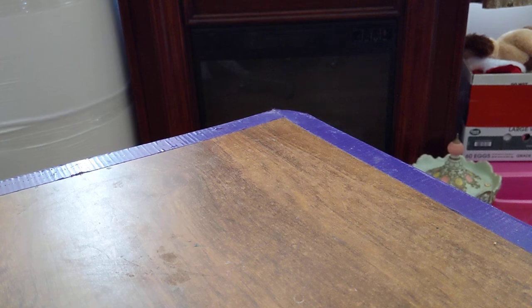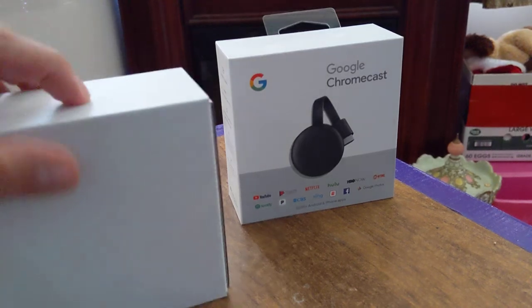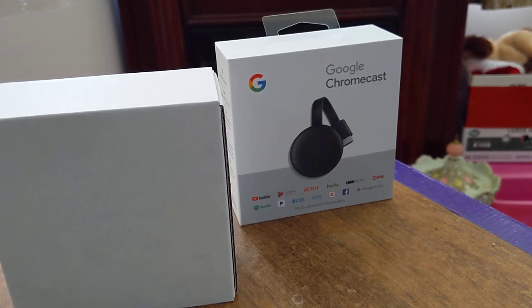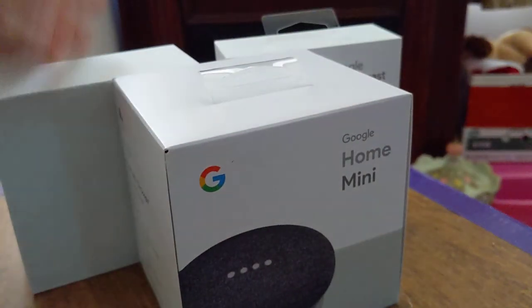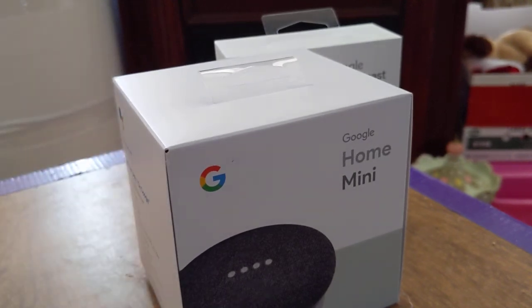Got the box — the Google Chromecast with the Google Chromecast in it. Sorry if I stutter, not trying to be professional right now. I've got an empty box, gotta fill the space I guess. And voila — you got the Google Home Mini.